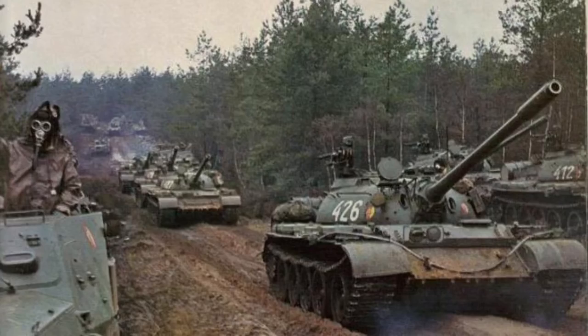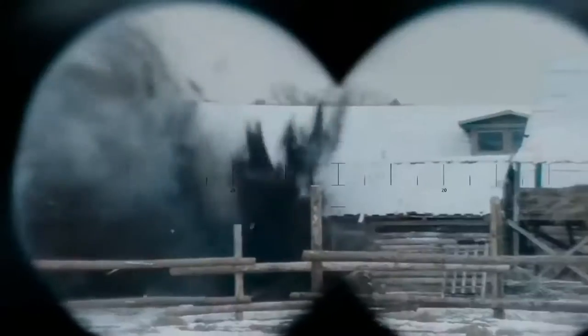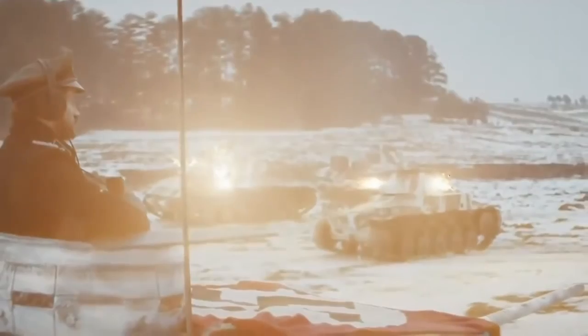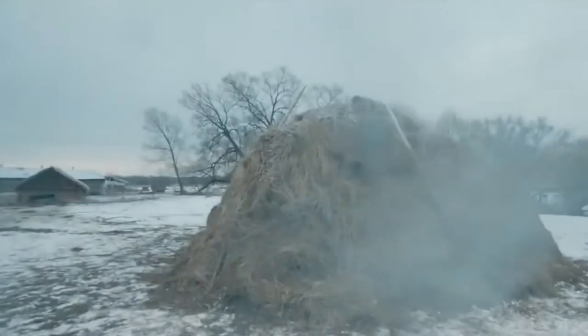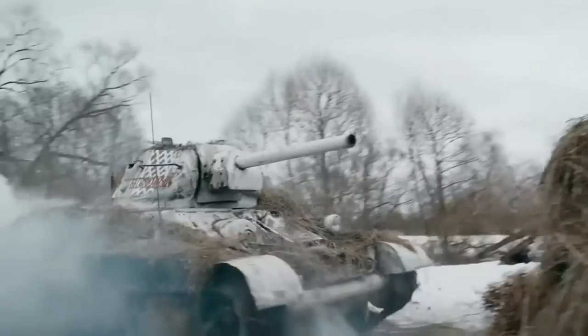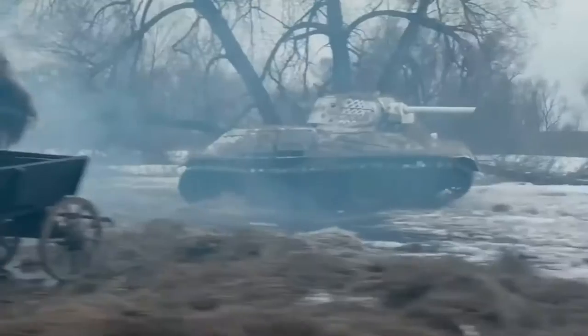For the Soviet Union, which relied on tens of thousands of tanks and armored vehicles in a possible Third World War, mines were a very serious and meaningful threat. They had to be destroyed as quickly and as safely as possible, so that tanks and ground troops could easily advance into NATO territory. That's why the Soviets did very important work on mine destroyers in the 50s and 60s, and also invested in some crazy projects.